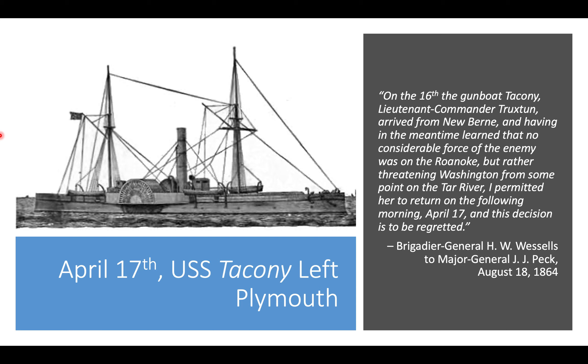Now we're going to get on to the battle itself, which began on April 17th. Early on that day, there was another U.S. naval vessel present, the USS Tocconi. However, it was sent away from Plymouth because it was believed there was a greater threat at Washington, and they didn't think an attack on Plymouth was going to take place that day. Their intelligence suggested the Albemarle wasn't ready to steam down the Roanoke River. There's also correspondence suggesting a possible disagreement over seniority between Lieutenant Commander Truxton of the Tocconi and Lieutenant Commander Flusser.